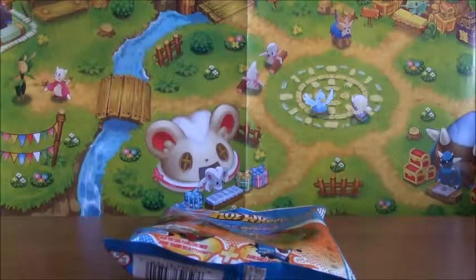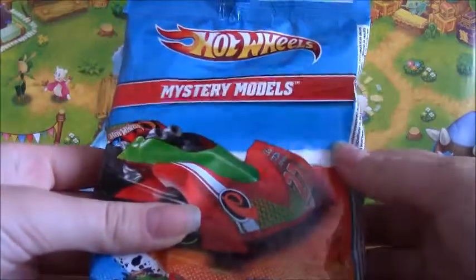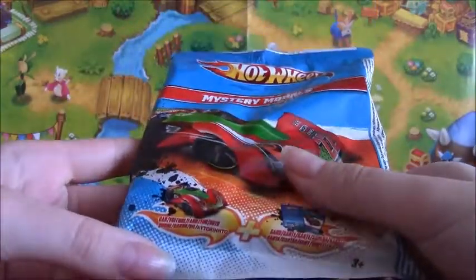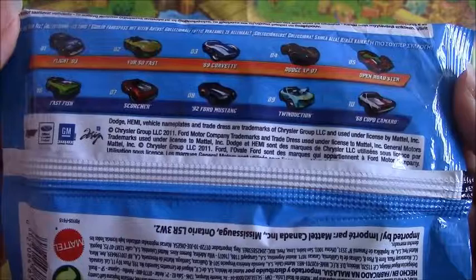Hey you guys, ReviewsFunnerStuff here, and today I have got a Hot Wheels Mystery Models Blind Bag. So inside it comes with a car and a card. On the back it tells you there are 10 cars to collect in this series. So let's get it open.